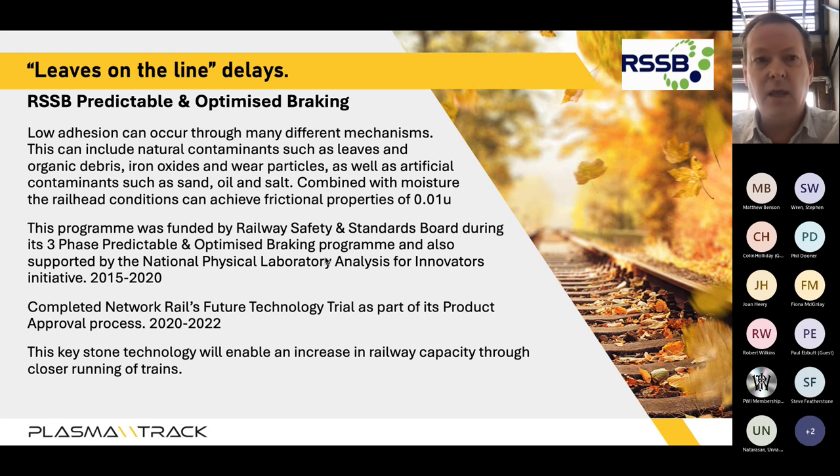The first three phases were sponsored by the Railway Safety and Standards Board within what was known as the Predictable and Optimized Braking program. In 2015 we embarked on three phases of development with RSSB support, and we also engaged with the National Physical Laboratory on the Analysis for Innovators initiative. We completed that in 2020 and since then have created Plasma Track as a limited company, with the IP developed within the RSSB program, and started on Network Rail's Future Technology Trial, which has been going for the last two years.